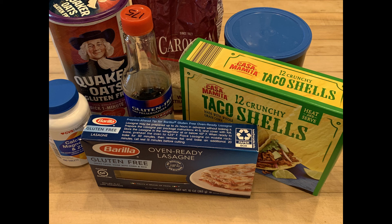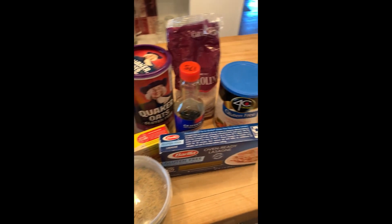Information comes from VeryWellHealth.com. More information and links to more information are found in the description.